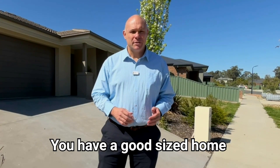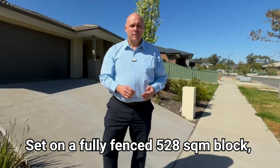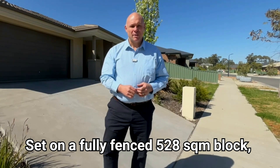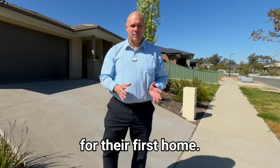You have a good sized home that has four bedrooms, two living spaces and an outdoor area. Set on a fully fenced 528 square metre block, this home is going to suit downsizers or young families looking for their first home.